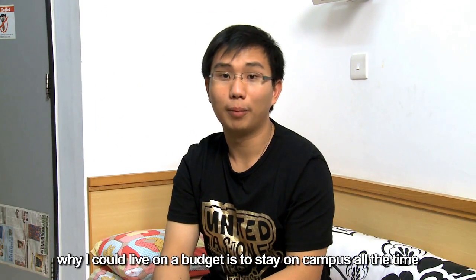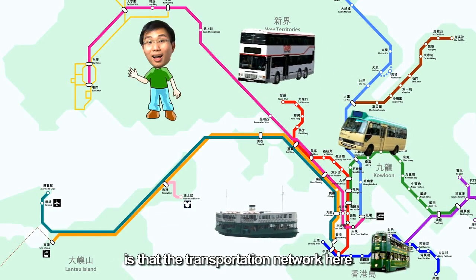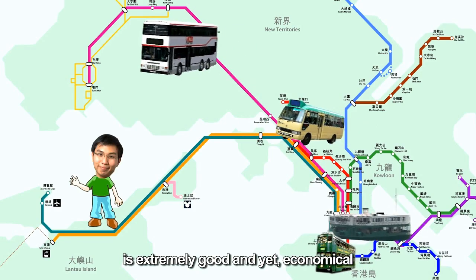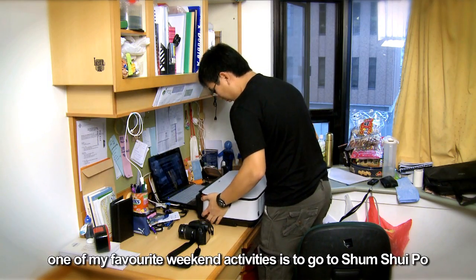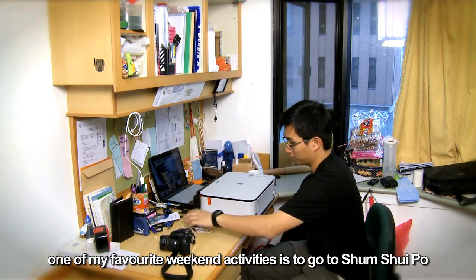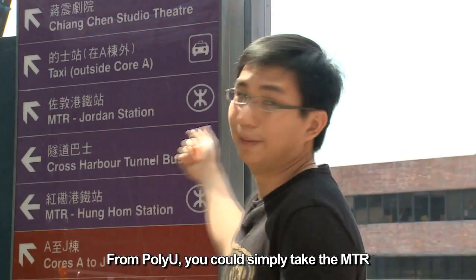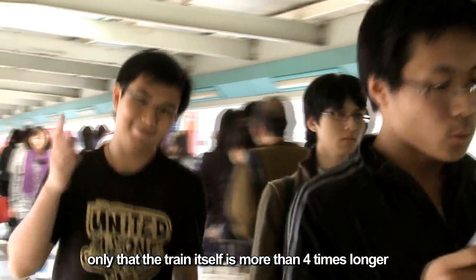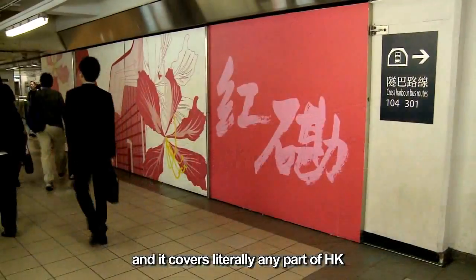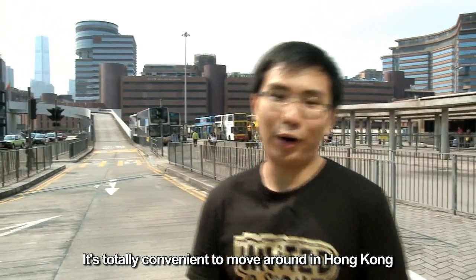If you think the reason why I could live on a budget is to stay on campus all the time, then you are wrong. One of the good things about Hong Kong is that the transportation network here is extremely good and yet economical. Apart from going hiking, one of my favourite weekend activities is to go to Sam Seibo, where you could find any latest electronic gadgets available in the market. It's totally convenient to move around in Hong Kong.